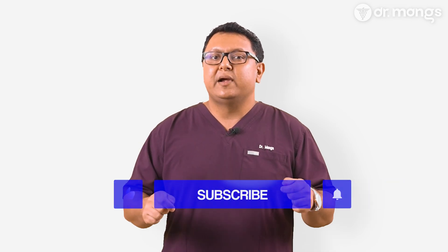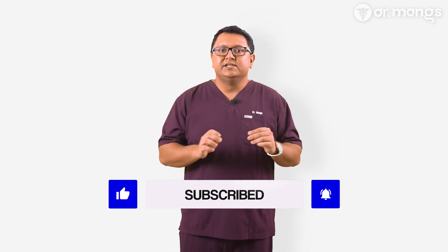The earlier you get a proper diagnosis, the sooner you can start effective treatment. Thank you for watching. If you found this video helpful, please like, subscribe and share. Feel free to share your thoughts or ask questions in the comments below. By staying informed and supporting one another, we can help improve the lives of those living with this condition.